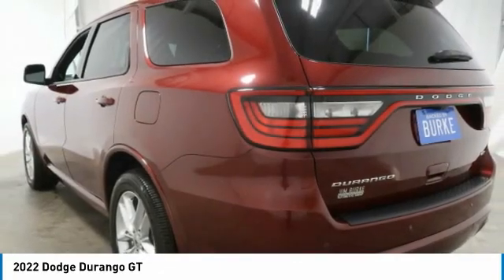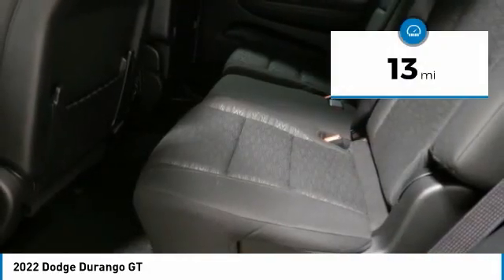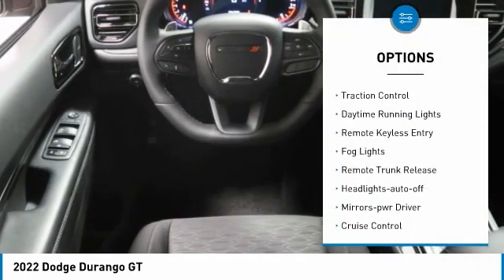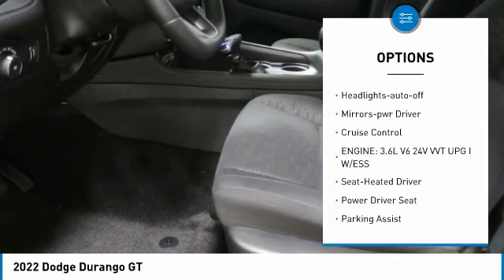Underneath are sturdy body-on-frame mechanicals and the option for a powerful V8 engine. This vehicle has less than 100 miles. Here are some of this vehicle's great options: aluminum wheels, heated side mirrors, traction control, daytime running lights, remote keyless entry.